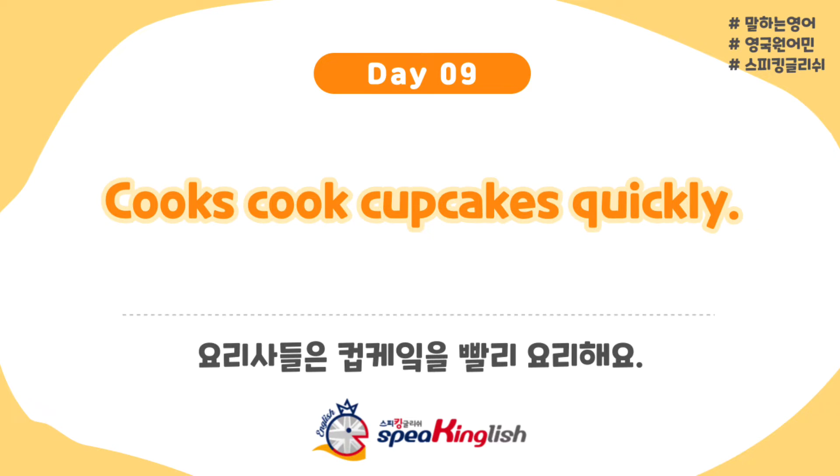Another one of our cool tongue twisters. I hope you're all practicing. I hope you're all getting better. And I hope you're all enjoying this chance. Today's tongue twister is: Cooks cook cupcakes quickly.